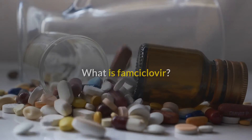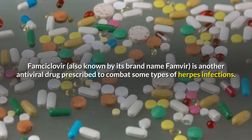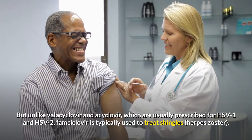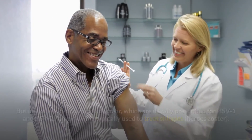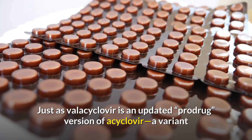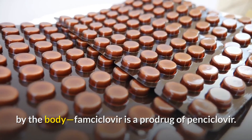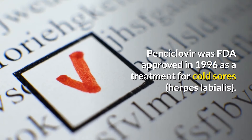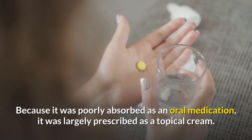Famcyclovir, also known by its brand name Famvir, is another antiviral drug prescribed to combat some types of herpes infections. But unlike valacyclovir and acyclovir, which are usually prescribed for HSV-1 and HSV-2, famcyclovir is typically used to treat shingles, herpes zoster. Just as valacyclovir is an updated prodrug version of acyclovir, famcyclovir is a prodrug of penciclovir. Famcyclovir was FDA-approved in 1996 as a treatment for cold sores, herpes labialis. Because penciclovir was poorly absorbed as an oral medication, it was largely prescribed as a topical cream.